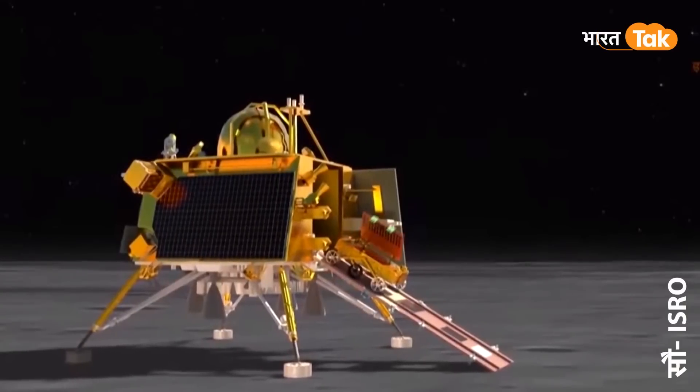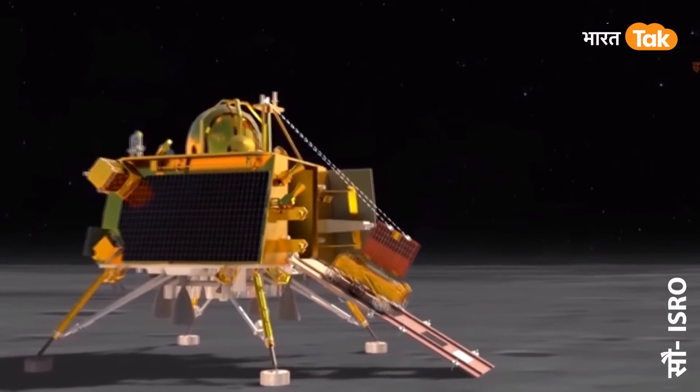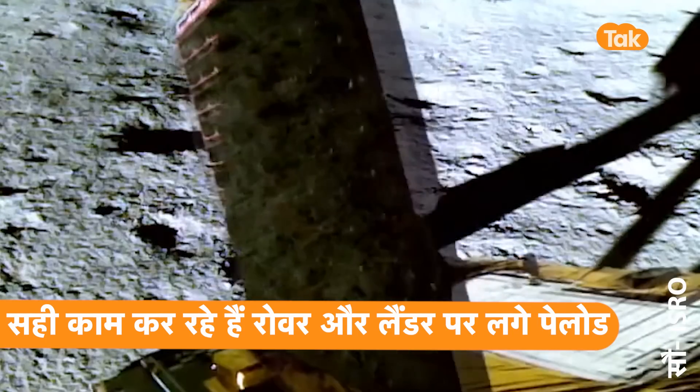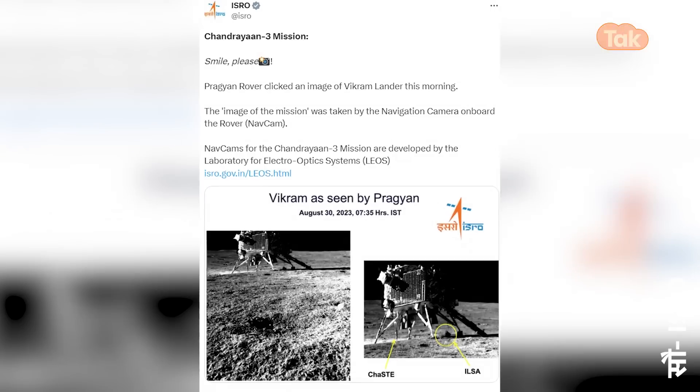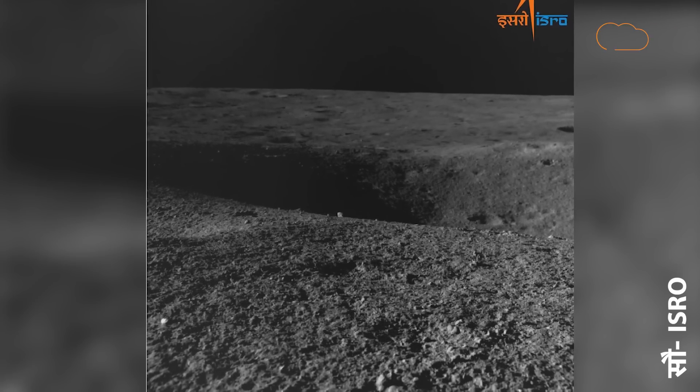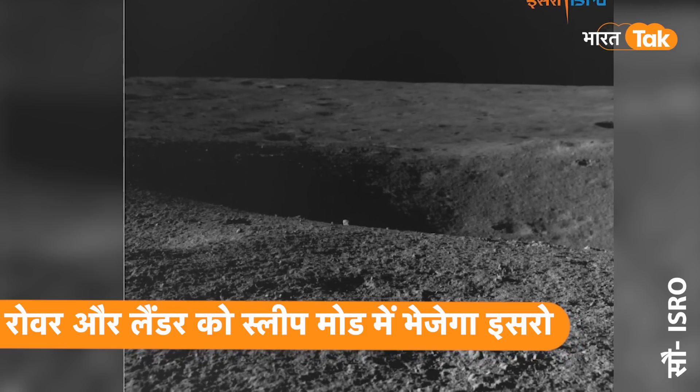ISRO प्रमुख Dr. Somnath ने Chandrayaan-3 की सफल लैंडिंग के बाद rover प्रज्ञान को लेकर कहा है कि चांद की सतह पर 100 मीटर अब प्रज्ञान rover चल चुका है। अब वो प्रज्ञान rover और विक्रम लैंडर दोनों को sleep mode में भेजने की तैयारी में हैं। उन्होंने कहा कि विक्रम लैंडर और rover दोनों की सेहत सही है, दोनों के सभी payload सही तरीके से काम कर रहे हैं।